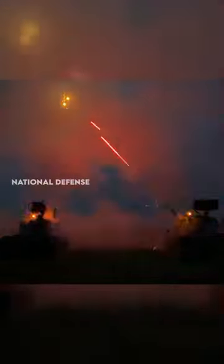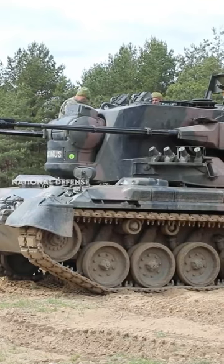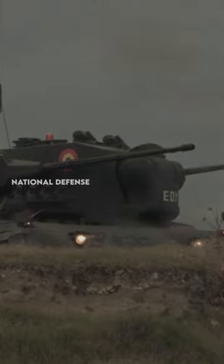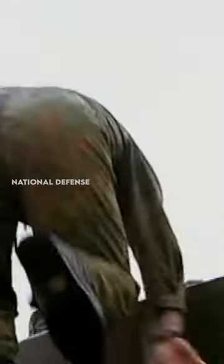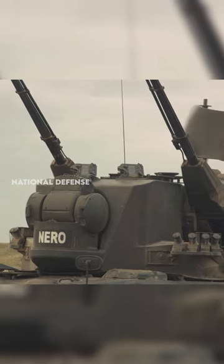The primary armament of the Flakpanzer Gepard consists of two 35mm Oerlikon AKDA autocannons, which are capable of firing up to 1,100 rounds per minute. The autocannons are mounted on a fully traversable turret, allowing the Gepard to engage targets in a 360-degree arc. It also carries four Stinger surface-to-air missiles for engaging aircraft at longer ranges.